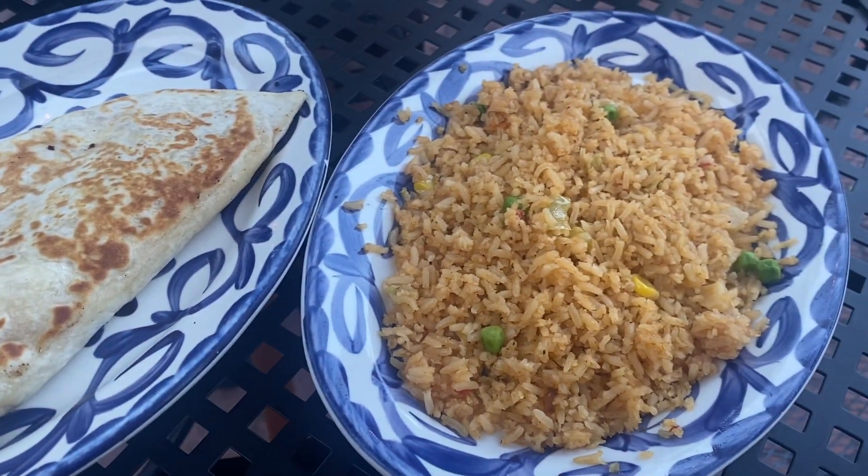I usually get a potato quesadilla, which I had actually never ordered from a restaurant before I saw it on the menu here. The potato quesadilla is $11.99 and it is so good — it's basically mashed potatoes with cheese in the quesadilla. It is so yummy; I love potato quesadillas and I'm shocked I had never had one before.